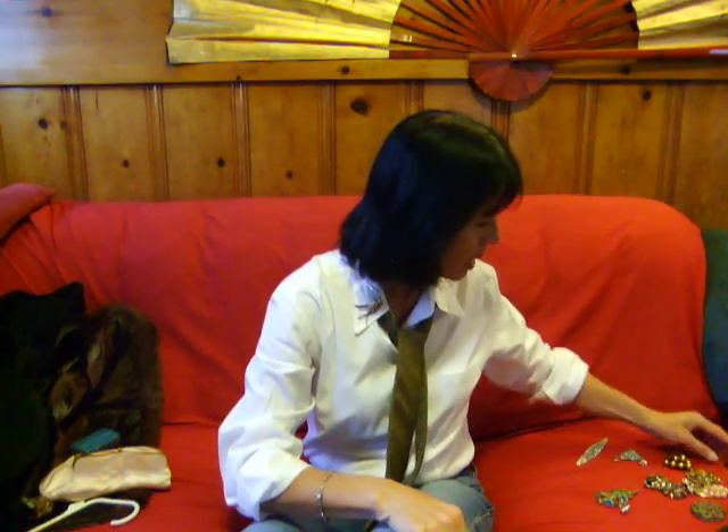This is a spoon ring. They take the end of a spoon and curl it around to make a little ring. This one is very small — I can barely get it on my pinky — but it's old. I'm not sure exactly where it's from.